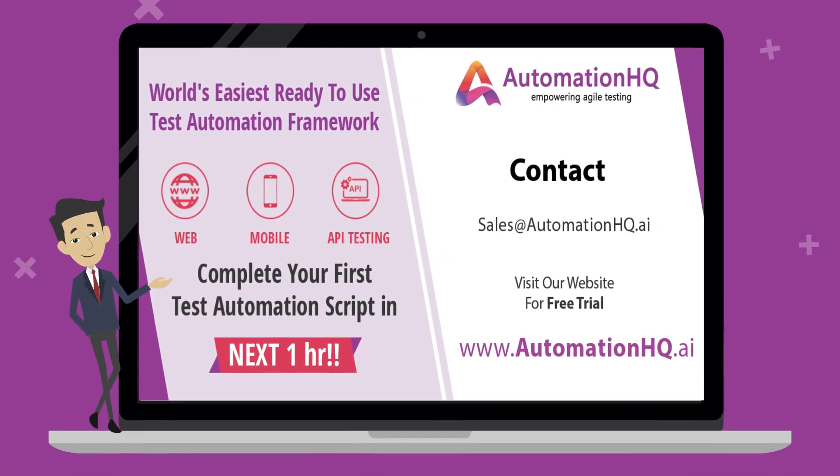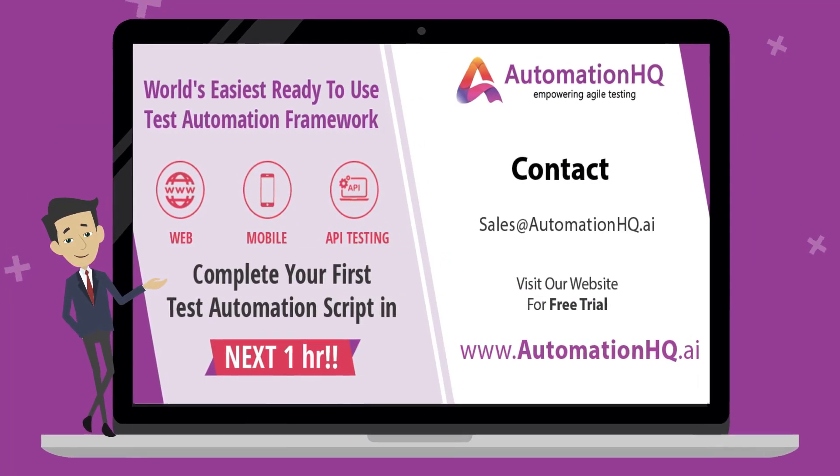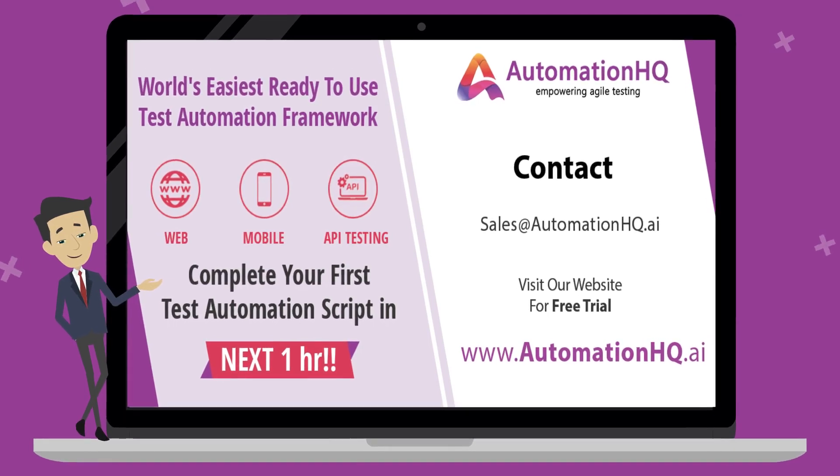Experience the world's easiest, ready-to-use test automation framework by contacting us at sales@automationhq.ai.